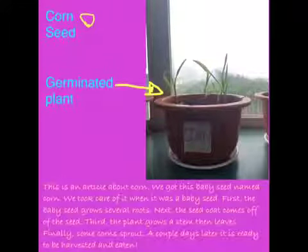Finally, some corn sprout. A couple days later, it is ready to be harvested and eaten.